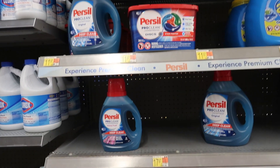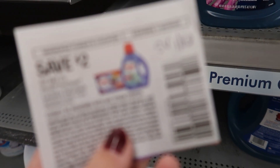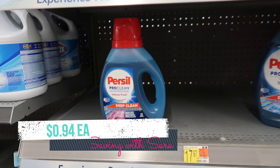My Persil section isn't looking great right now, but I was able to find one of the smaller bottles. These are $4.94. We have a $2 coupon from Save and then submit to Ibotta for $2, making it just $0.94. This deal works on the liquid or the discs.